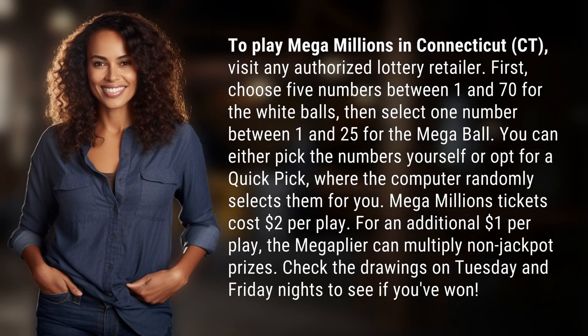To play Mega Millions in Connecticut, visit any authorized lottery retailer.